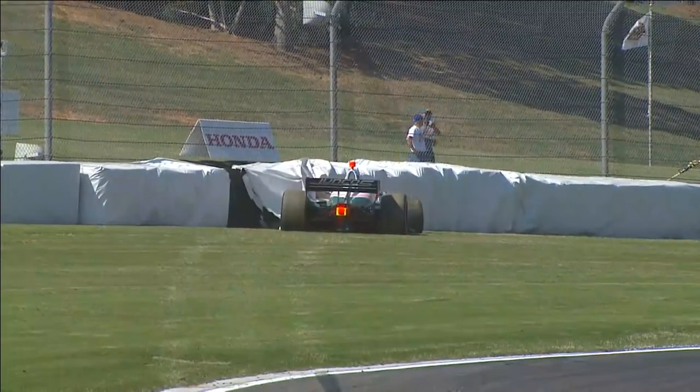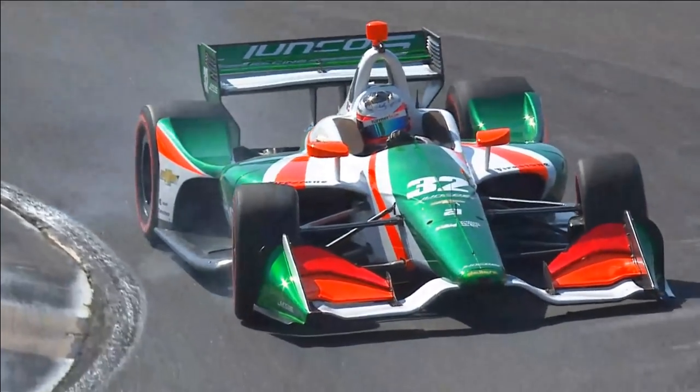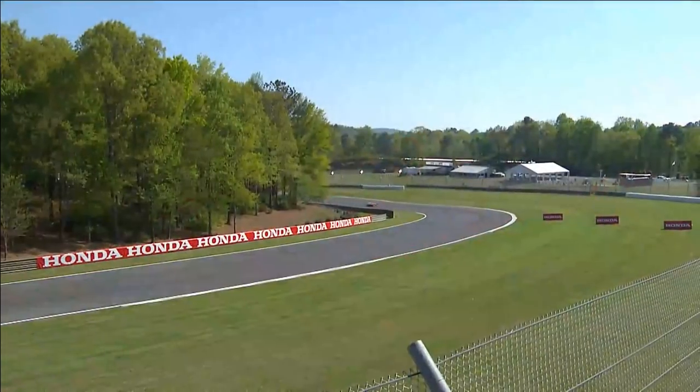I'm struggling to understand what's going on here. Usually you'll see the drivers adapt to the difficult conditions a little bit quicker, but here it's like they're all going out on the red tires and trying to push as hard as they possibly can and just completely underestimating how little grip there is.